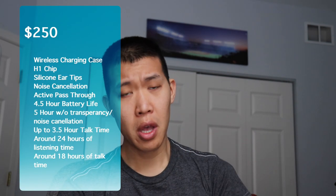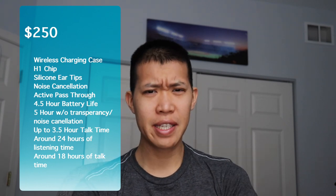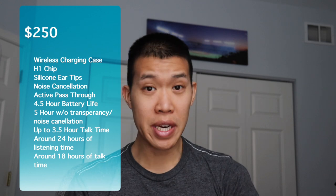Hey everyone, it's Derek here with another video and today we're talking about AirPods Pro. Let's start off with the specs. The AirPods Pro start out at $250 retail. Over the holidays they basically had a $20 off, so you could get them for $230.